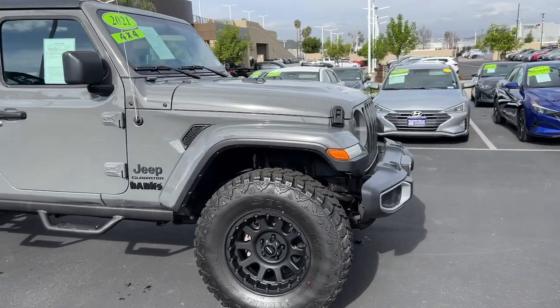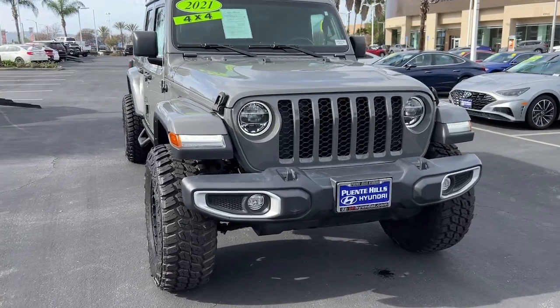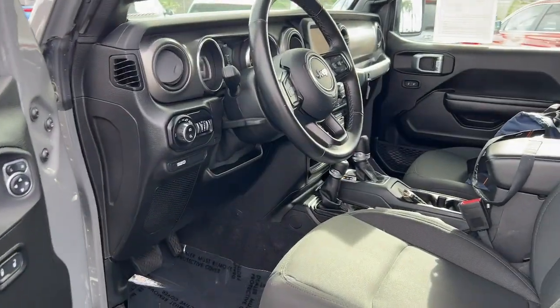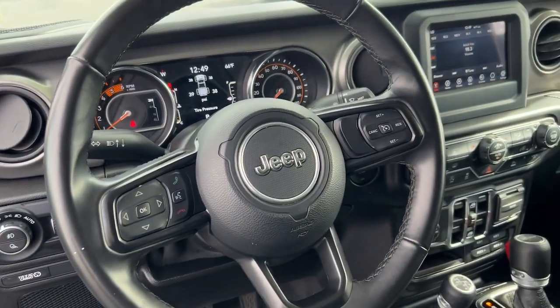These are just some of the great options this vehicle comes with: fog lamps, traction control, tire pressure monitoring system, floor mats, trip computer, cruise control, bucket seats, AM-FM stereo, AC, and four-wheel ABS.